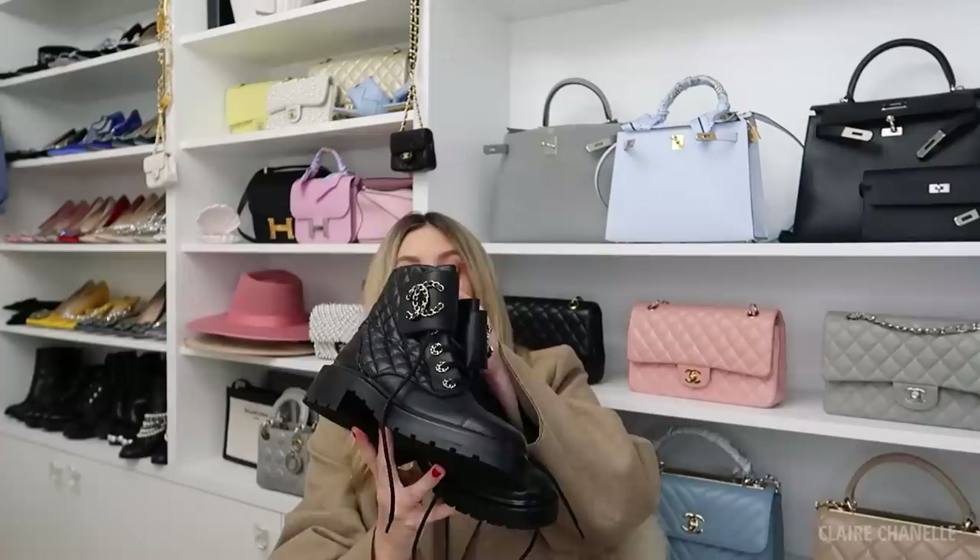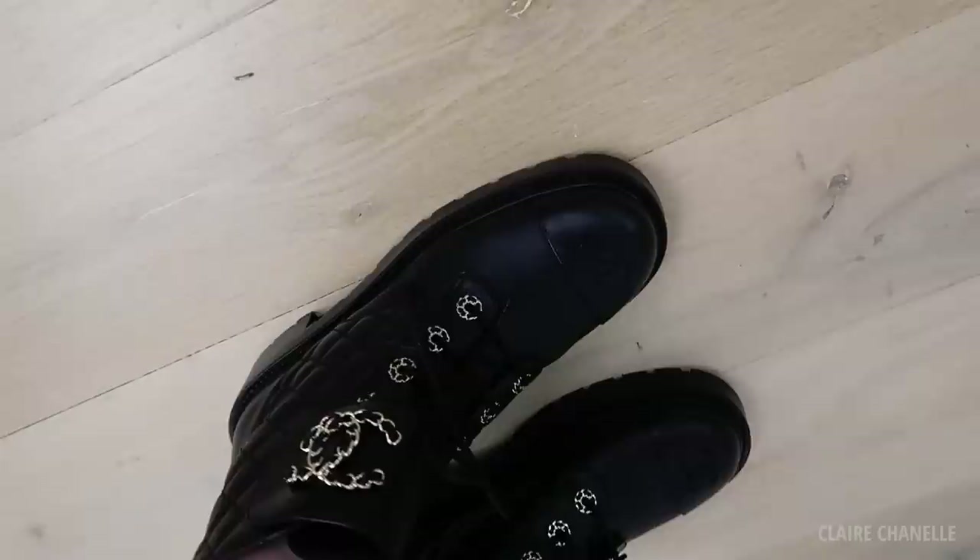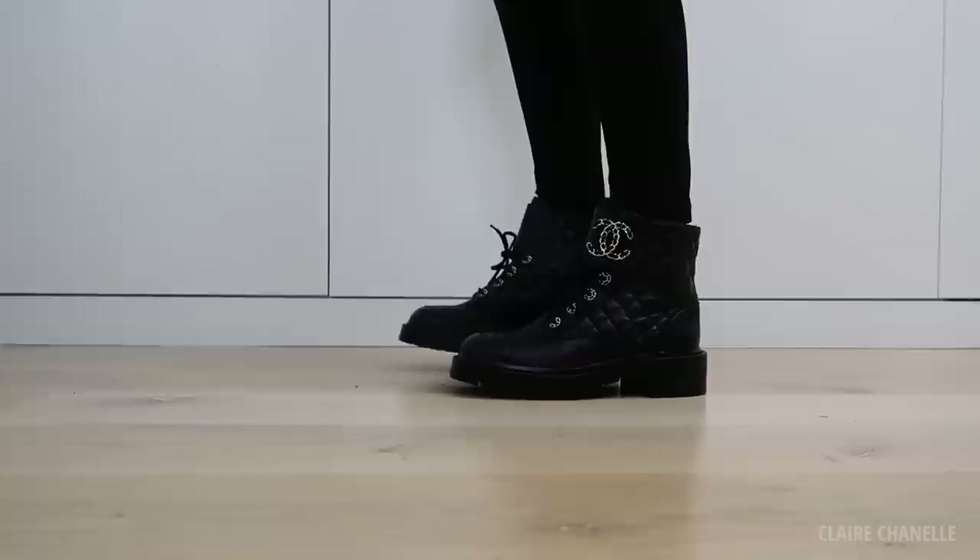These are the new Chanel biker boots — well, one of the new Chanel biker boots. Ideally I would love to wear these with skirts and dresses, but they look really great with skinny jeans and my favourite, a pair of skinny leather leggings.